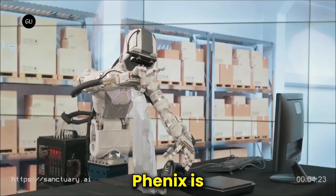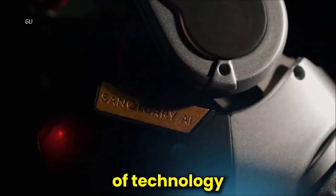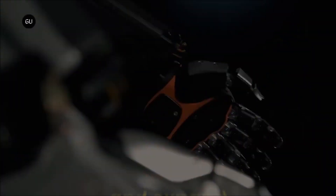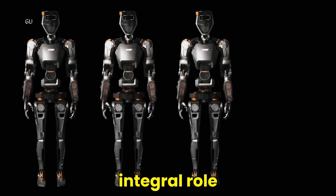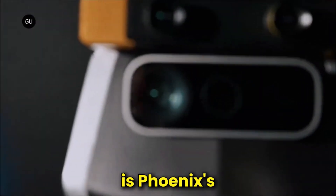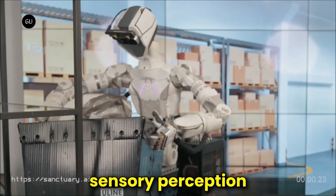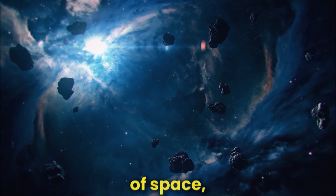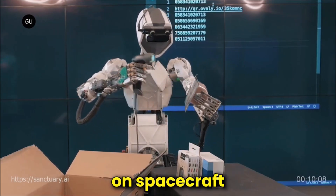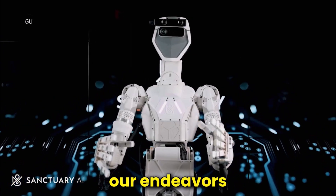Looking ahead, the future of Phoenix is a captivating horizon filled with potential and promise. Sanctuary AI's commitment to pushing the boundaries of technology ensures that Phoenix will continue to evolve and expand its capabilities. One exciting prospect is Phoenix's potential involvement in space exploration. Its adaptability, dexterity, and advanced sensory perception make it a strong candidate for assisting astronauts with complex tasks in the demanding environment of space, whether performing intricate repairs on spacecraft or aiding in the establishment of extraterrestrial habitats.